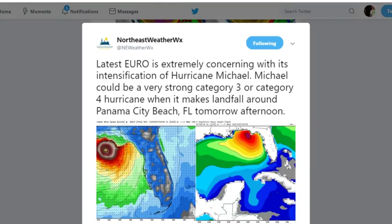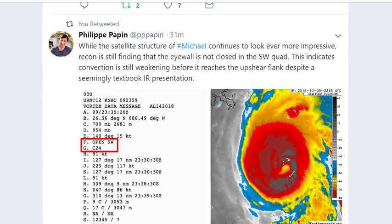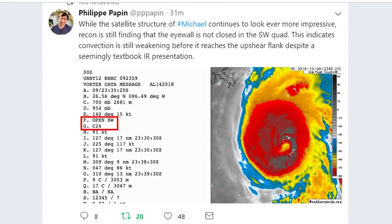The satellite structure of Michael continues to look ever more impressive. Recon is still finding that the eye wall is now closed in the southwest quadrant — this indicates convection is still weakening before it reaches the upper shear flank, despite a seemingly textbook infrared presentation.